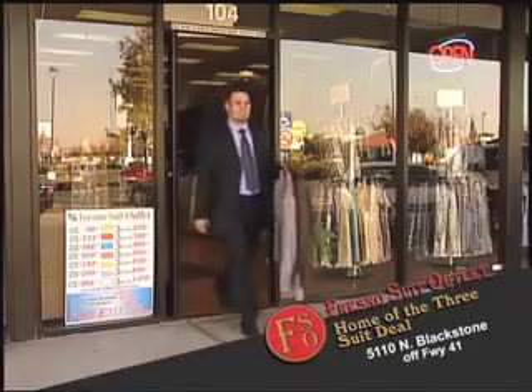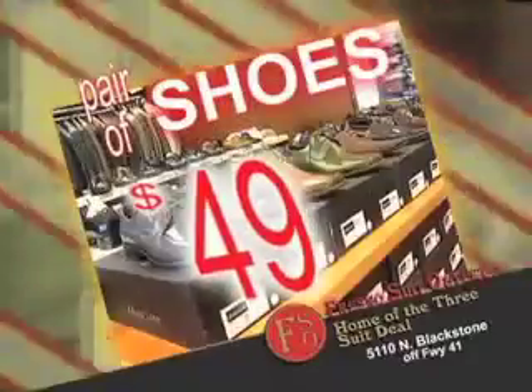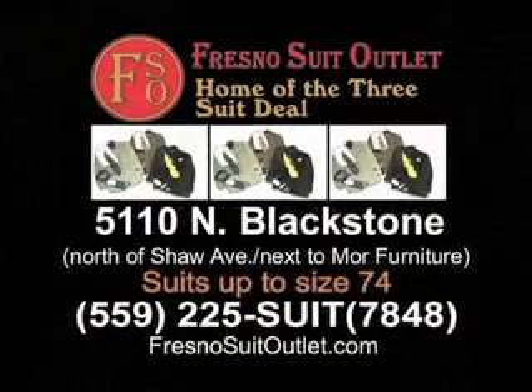Fresno Suit Outlet carries suits up to size 74. Why spend more? With good things coming in threes, that's the Fresno Suit Outlet Triple Play.